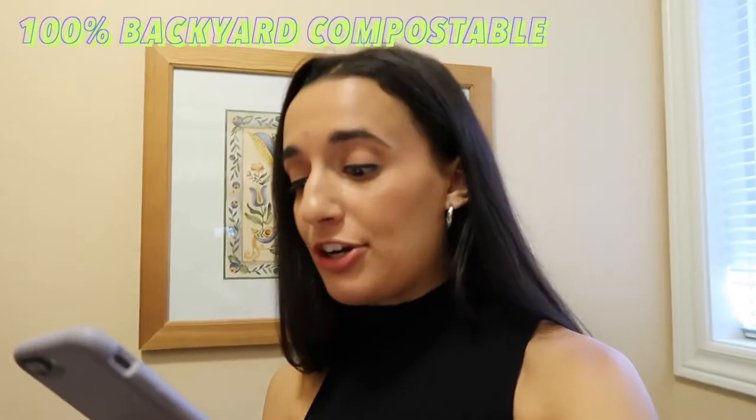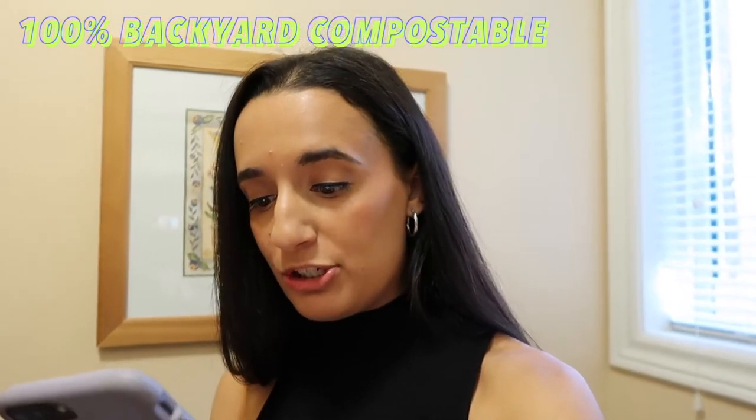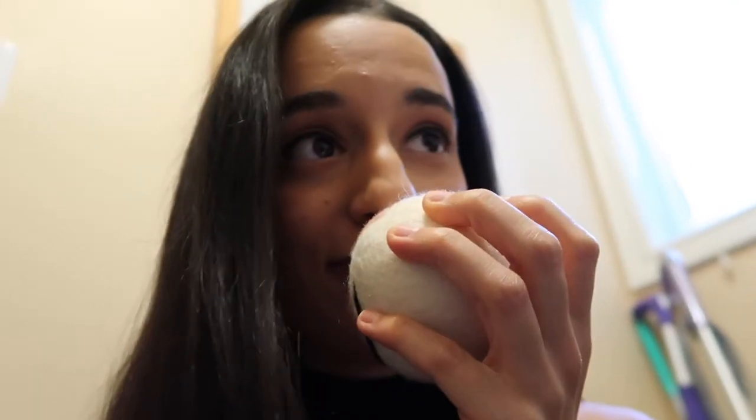Did you know that traditional dryer sheets coat your clothing with chemical softener that ruins absorbency? All the balls are 100% backyard compostable for their end of life, and the bag they come in is unbleached cotton that's also 100% compostable. My laundry is now done. It's not staticky at all, and it smells like lavender. My sheets also smell like lavender — that's awesome. This doesn't feel staticky at all.